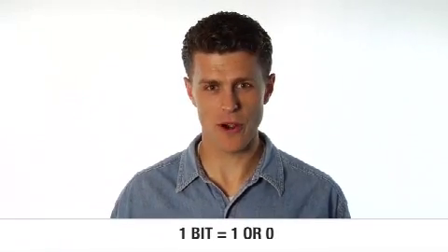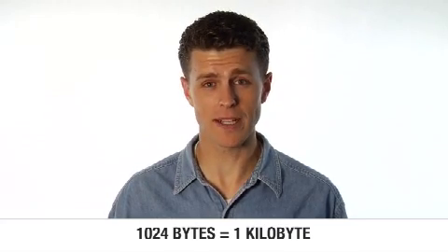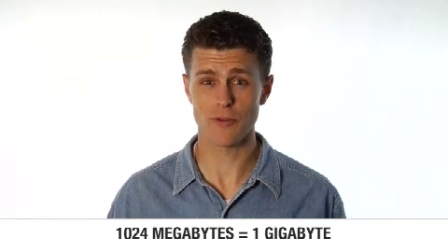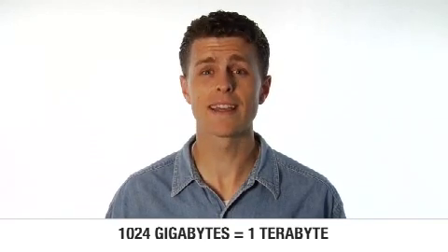Now here's where the ones and zeros become important to you. You've heard of megabytes and gigabytes, right? Well, here's what they mean. A bit is a single one or zero. Now you take eight of those, and you have a byte. You take 1,024 bytes, and you have a kilobyte. You take 1,024 kilobytes, and you have a megabyte. 1,024 megabytes makes, you guessed it, a gigabyte, and 1,024 gigabytes is a terabyte.